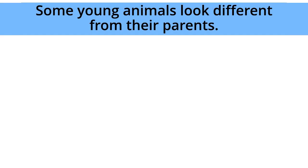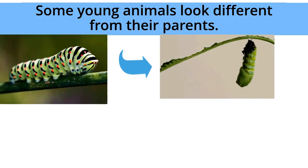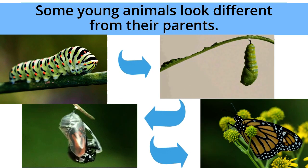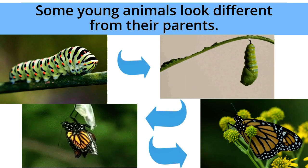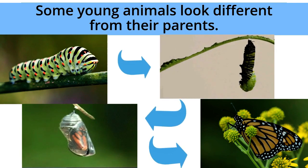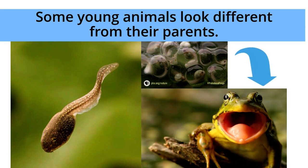However, some young animals look different from their parents. For example, the young of butterflies look different from their parents, but as they grow up, they will eventually look like their parents. The young of frogs also look different from their parents, but as they grow up, they will eventually look like their parents too.